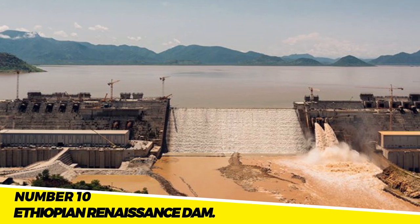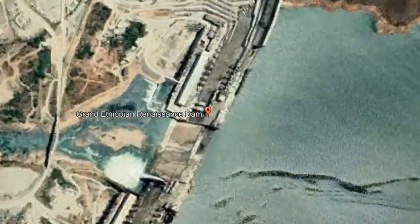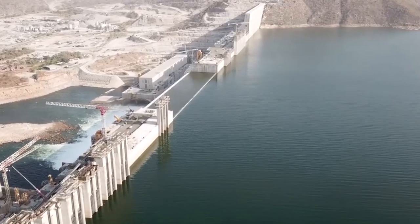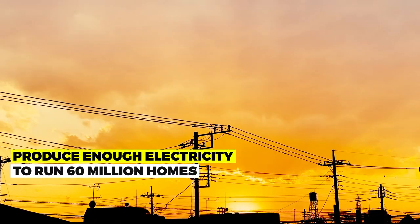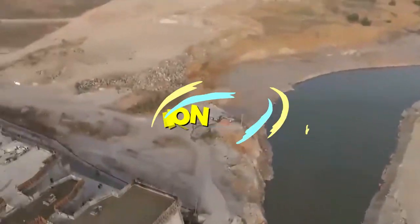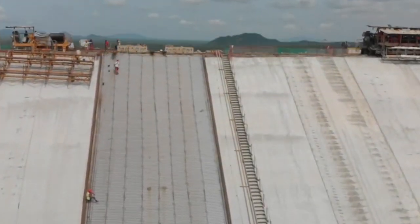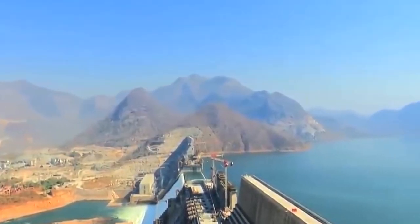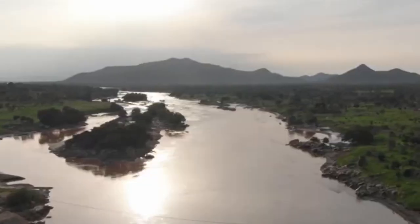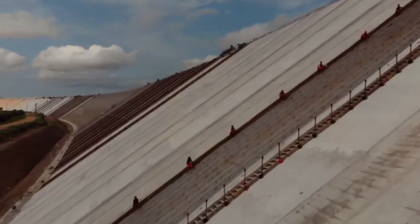Number 10: The Ethiopian Renaissance Dam. On the Blue Nile River in Ethiopia, there is a 6,415-megawatt hydroelectric dam known as the Ethiopian Renaissance Dam — the biggest hydroelectric dam in Africa — expected to produce enough electricity to power 60 million homes. The project cost $4.8 billion and was completed in 2022. It is regarded as a symbol of Ethiopia's economic progress and dedication to renewable energy, and is anticipated to provide electricity to millions who currently lack access.